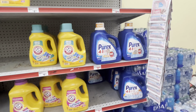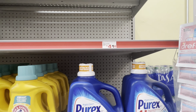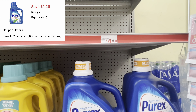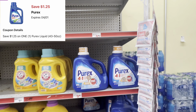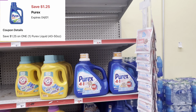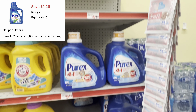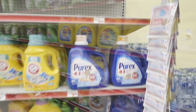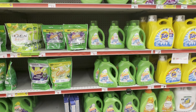We have a $1.25 digital for the Purex, but for the smaller one — it's the 43 through 50 ounce. It says it may be like $4.70 but I think it's like $5.25, the price is going up a little bit. That could be a great option since we do have that $1.25 digital, so you would definitely want to grab the smaller one.